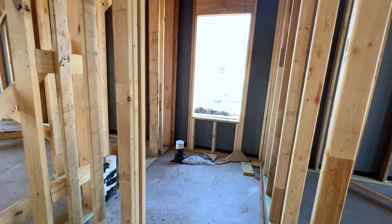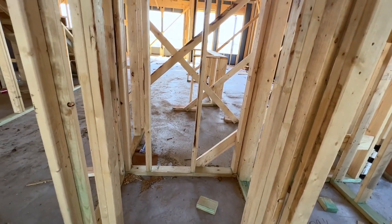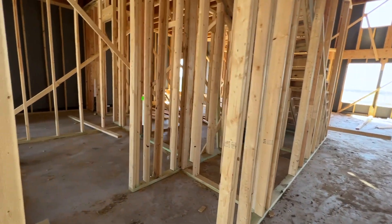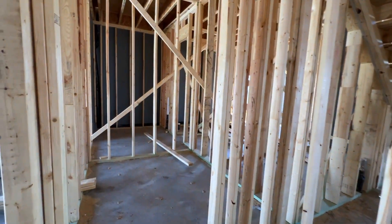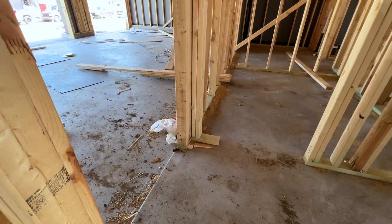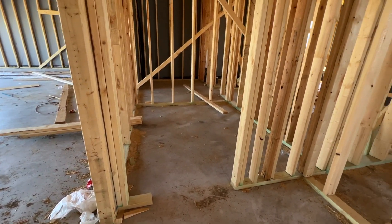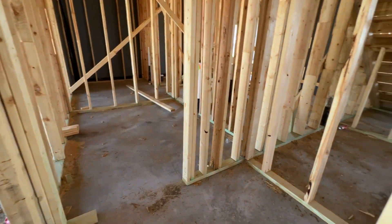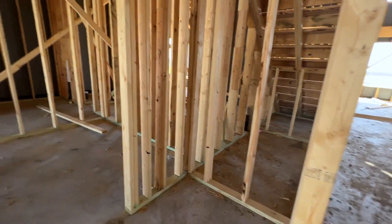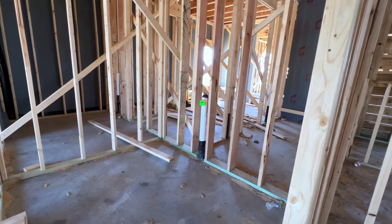This is a half bath here with a little linen closet, and then we have a coat closet here. Coming in from the garage, you do have a dedicated laundry room — here's the entrance from the garage. This is going to be a little mud bench area, and then the laundry room. Your washer and dryer are going to go on the wall that has the white pipe.